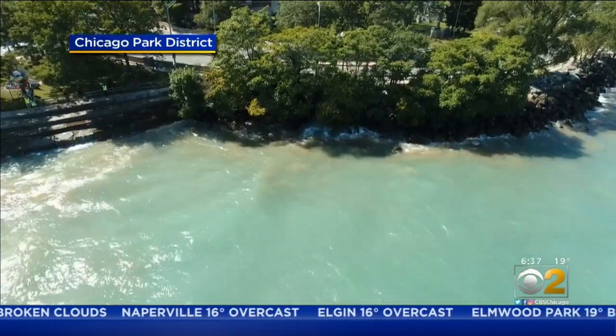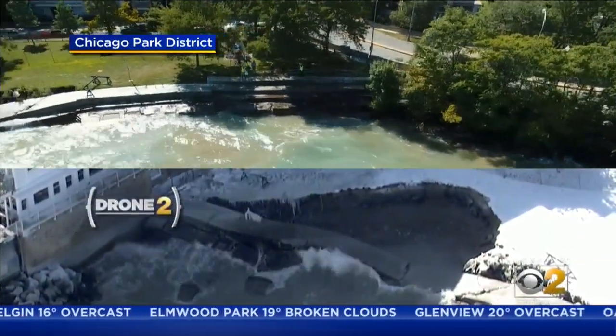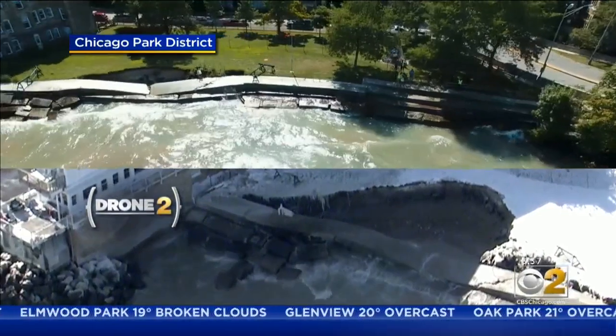Researchers actually compared their summertime footage of Junwei Beach with drone shots that aired on the CBS 2 News of the same section after a November storm. We were able to see a very dramatic difference there.